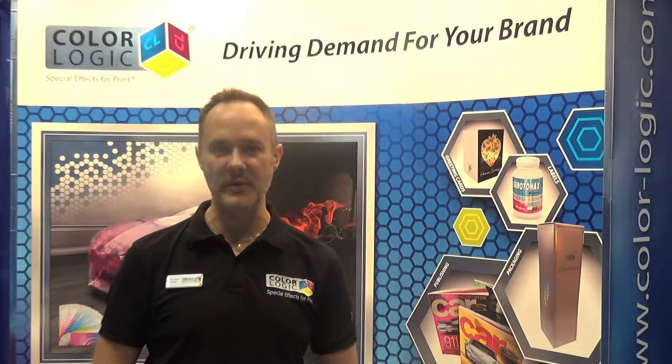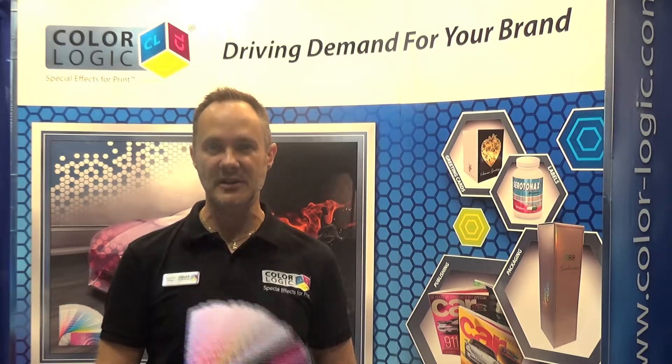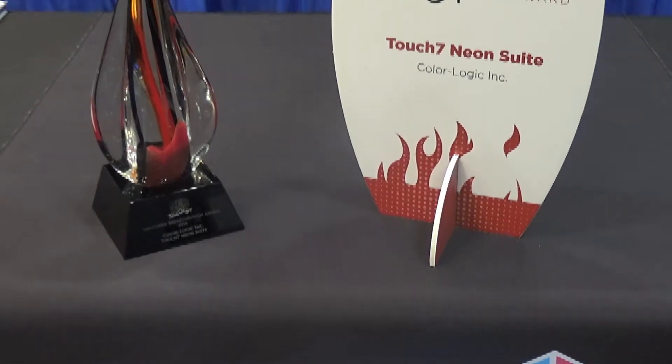It's a neon color separation technology developed especially for the printing industry for neon fluorescent inks. We have been awarded the Vanguard Breakthrough Technology Award, and we've been graced with this beautiful, beautiful gift.